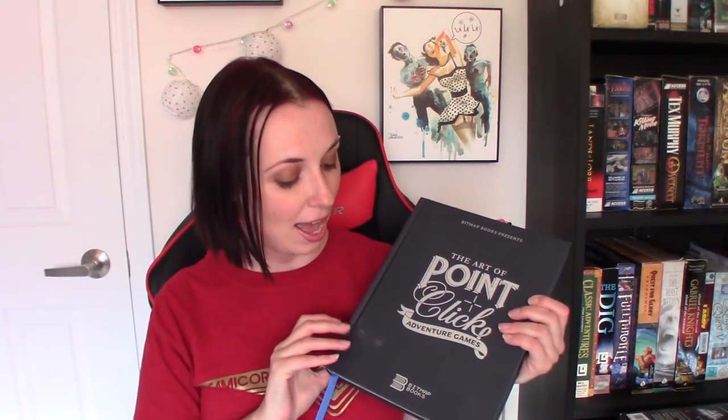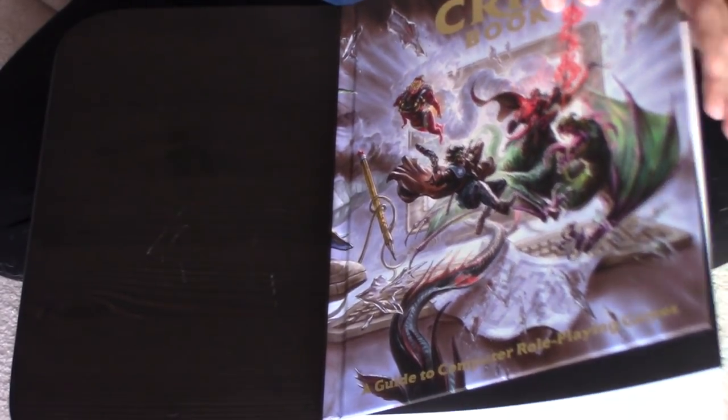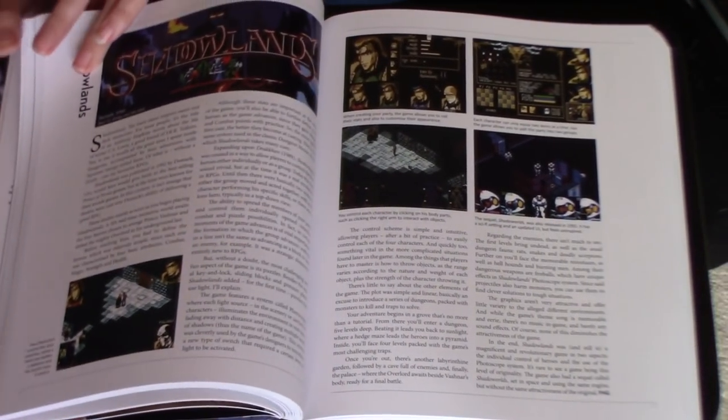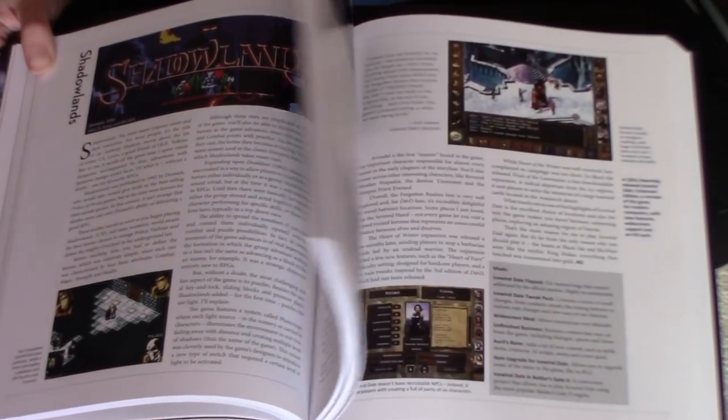So this is a beautiful one. Definitely recommend it if you're into Point-and-Click Adventure. The next book covers another of my favorite genres and it is the CRPG book. This is another one compiled by Bitmap Books. It was originally available just as a PDF and I guess there was some kind of deal to have it published in this beautiful hardcover edition. It's similar to the Adventure Game one in that it takes games and goes through them through time. It starts back in 1978 with Beneath Apple Manor and goes all the way up to 2015, where it ends with Pillars of Eternity.